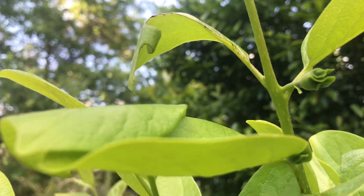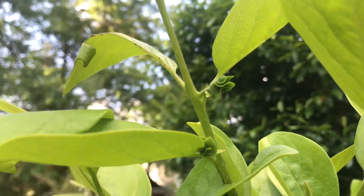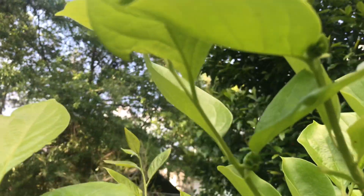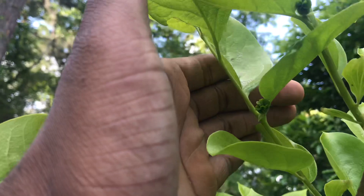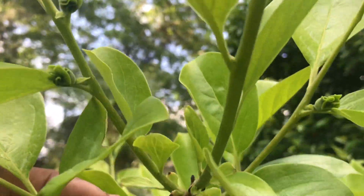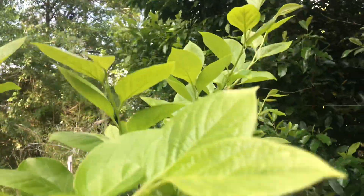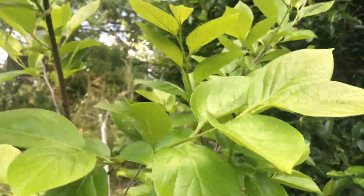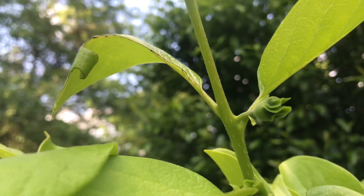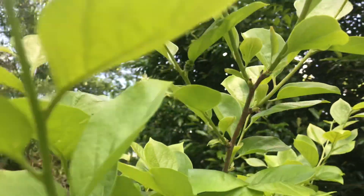Hey guys, quick question for those of you who grow persimmons — that fruit there I see. This is on one of my younger Fuyu's. I'm trying to get it to focus and I'm seeing one there, one there, one there, and like one there. I'm seeing probably a little bit more over the tree back there, but I just want to check for those of you who have fruit on persimmons already — does that look like a fruit to you? If so, I am excited.